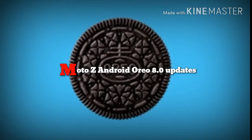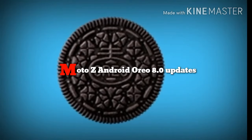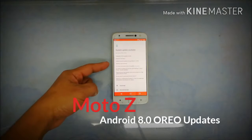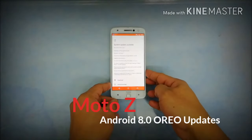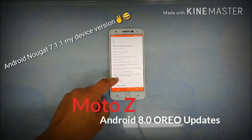Hey guys, welcome back to my channel. Today we're looking at the Moto Z Android Oreo 8.0 update. Motorola's Moto Z just got a recent update and this version is going to turn it into Android 8.0.0. We're going to download it and see what the differences are between Android 7.1.1 Nougat and the current Android Oreo. Let's press download.